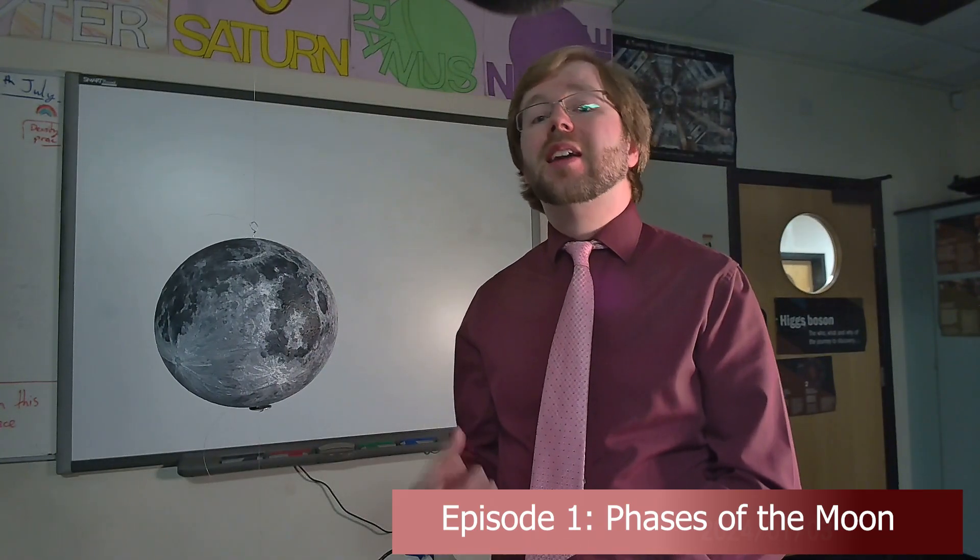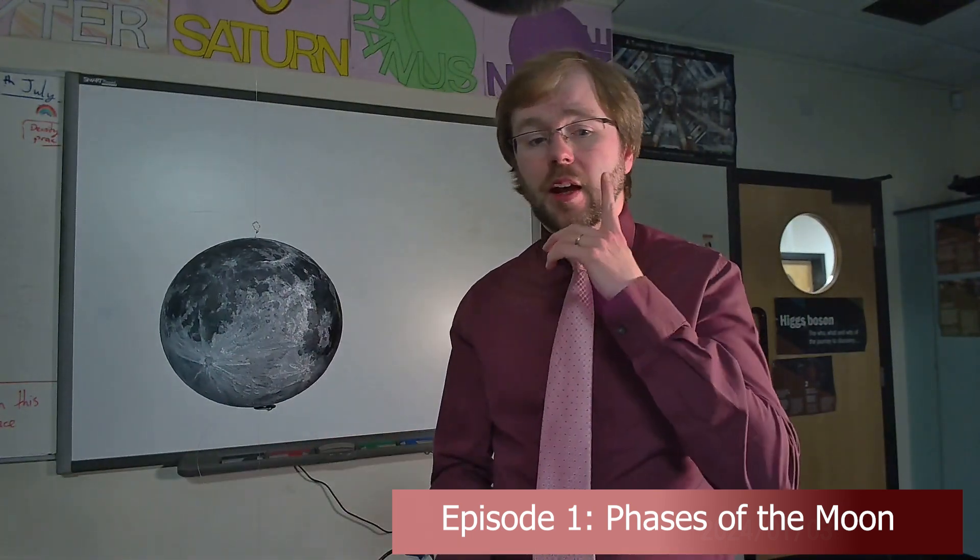The Moon is the most prominent body in our night sky and has fascinated us throughout the history of humanity. It is also the only object in the solar system that we can see any features of clearly with the naked eye, making it a great starting point for our videos. In this video we're going to look at one of the easiest things to observe — the phases of its cycle as it orbits the Earth.